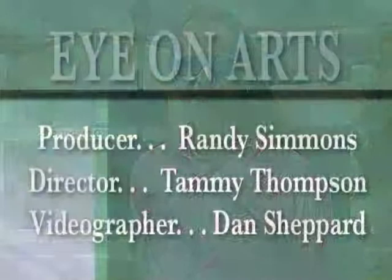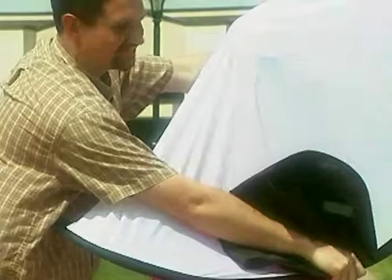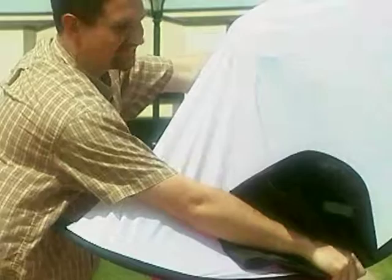Thanks for joining us for Eye on Arts today. We'll see you the next time. And that concludes today's broadcast.